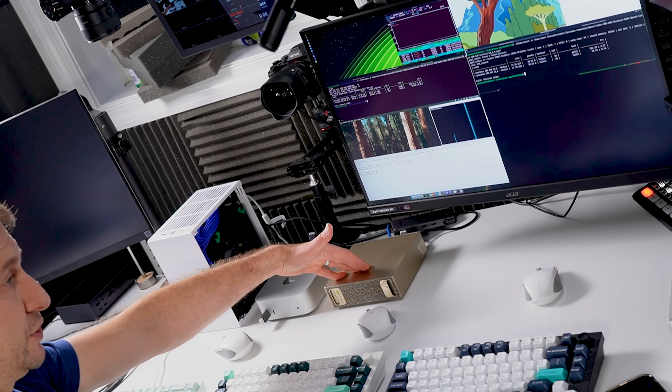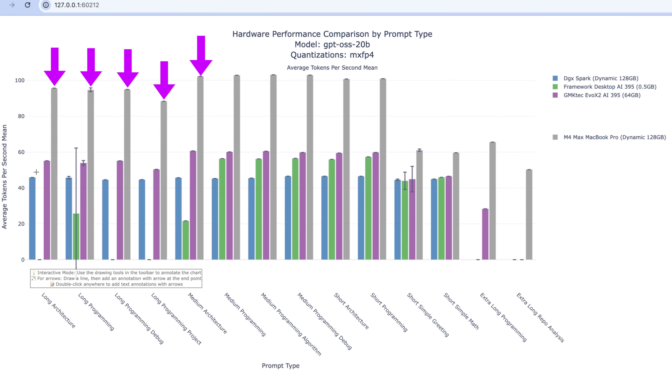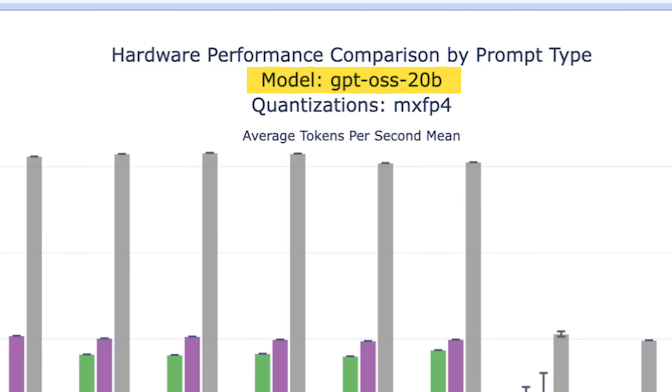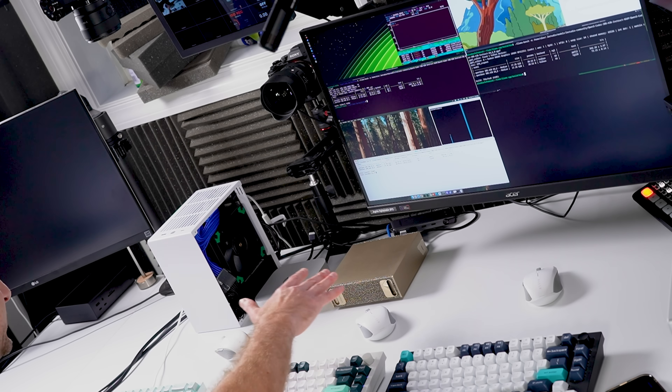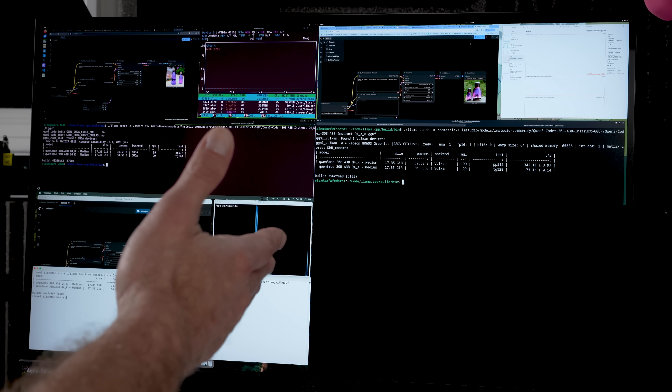We've seen numbers showing this machine has lower memory bandwidth than, say, the M4 Max, so it will have slower token generation. In the first case I ran, the M4 Max did about twice the token generation speed. It was going to be memory-bandwidth-bound, but we didn't know it would be so fast at pre-fill — and we kind of guessed it would be great at computation because of the CUDA cores. A workflow that's very computation-heavy and not token-generation-heavy is stable diffusion, so here I've got ComfyUI pulled up.